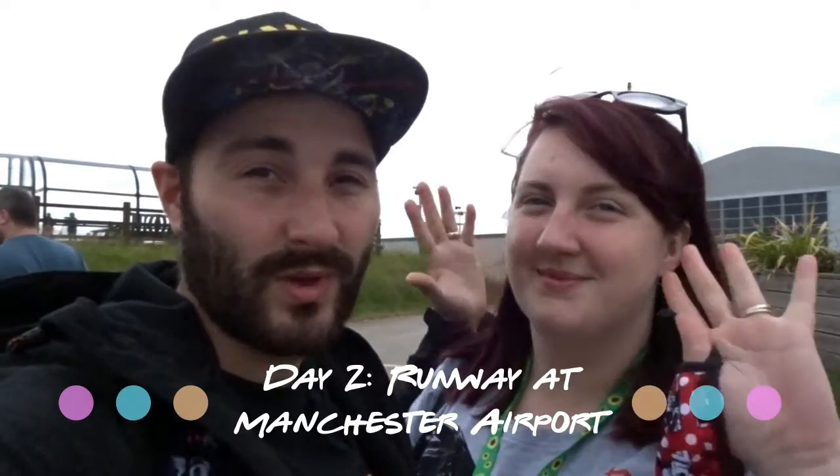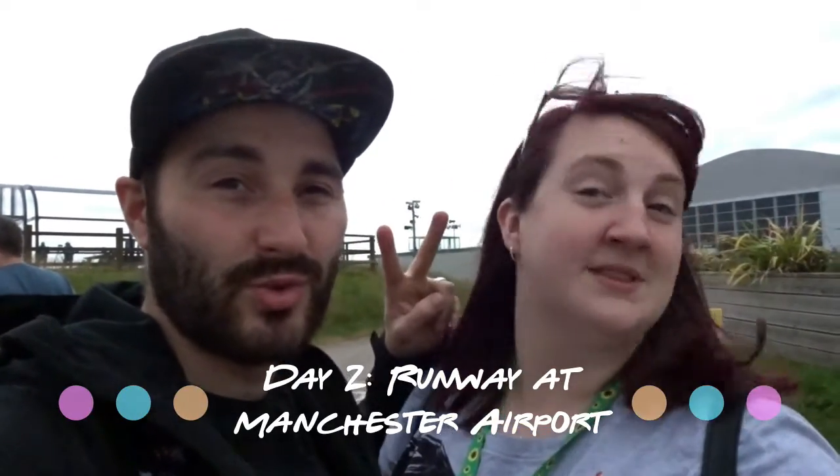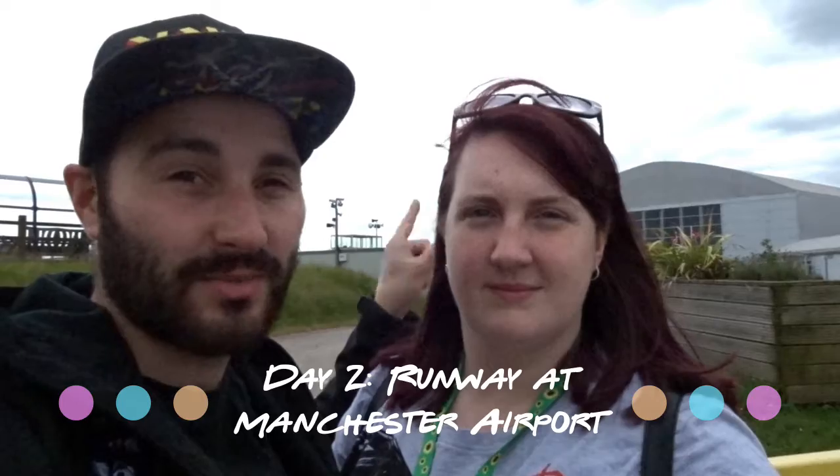Hello! Welcome to Day 2 Part 2. We are here at the Airport Visitor Centre. It's free entry for most visitors. I think after 2 hours you pay £5 for parking.